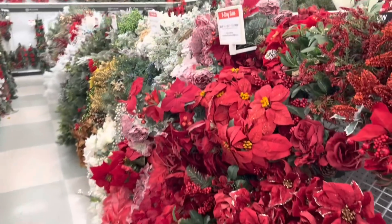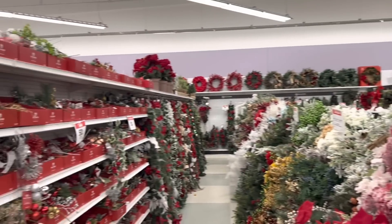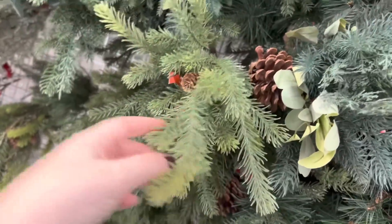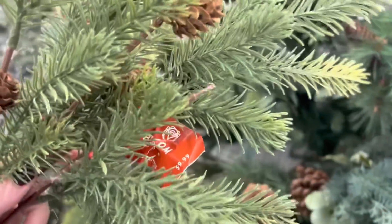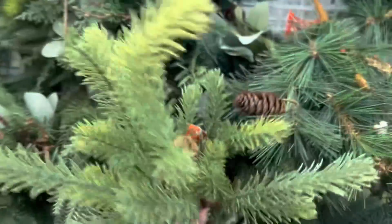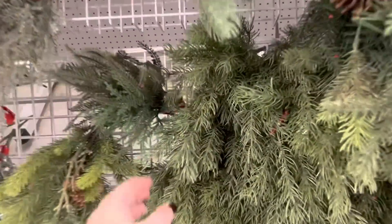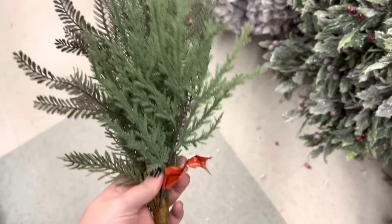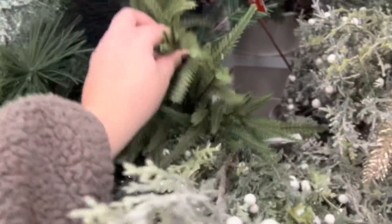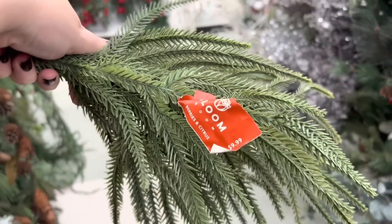The floral section is overflowing and the larger picks are buy two get three free. They have some really good ones and some really bad ones — let me show you the good ones. When I'm looking for greenery and want it to look realistic, I go for something that isn't a mixed bunch — just one kind of greenery looks a lot more authentic. This little bush has a few kinds of pine mixed in but they're all real-touch, so it passes. These picks are ten dollars, so with the sale you could get five for twenty bucks.